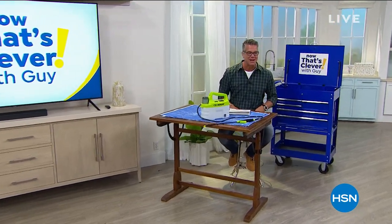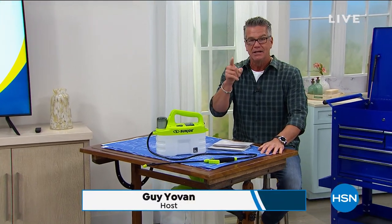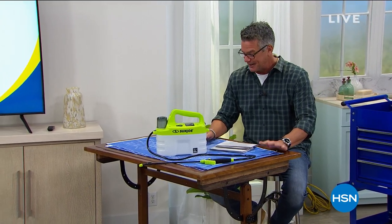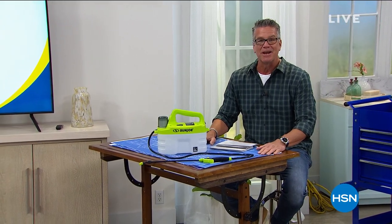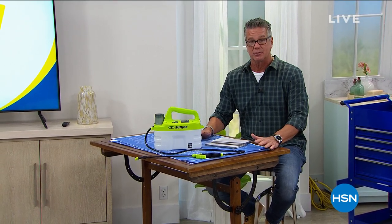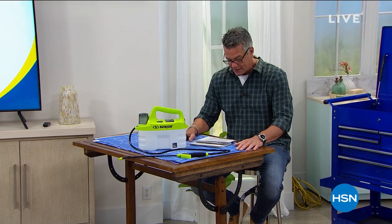Hey everybody, good morning! Happy Saturday, everyone. Don't forget, tonight at midnight, turn your clocks ahead — that's the tough one, so we lose an hour of sleep. But we're going to have a great day today. We've got lots of cool stuff in the show. This is our Big Deals Weekend, so you can find all kinds of really cool stuff for you and your family here or online.